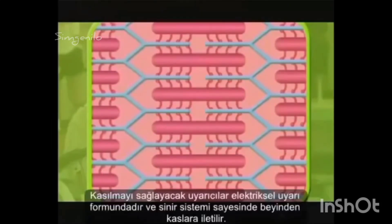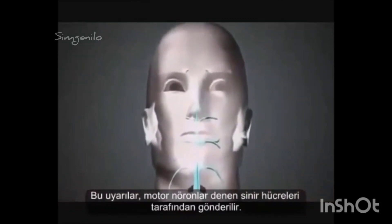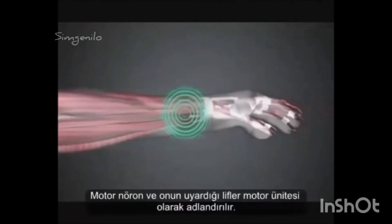The stimulus to contract is transmitted from the brain to the muscle by the nervous system, in the form of an electrical impulse. These impulses are sent by nerve cells called motor neurons. One motor neuron doesn't stimulate the whole muscle, but only a number of fibers within that muscle. The motor neuron and the fibers it stimulates is called a motor unit.